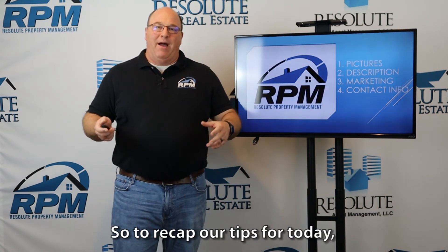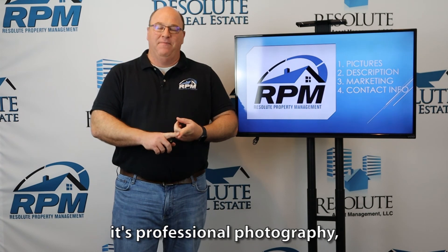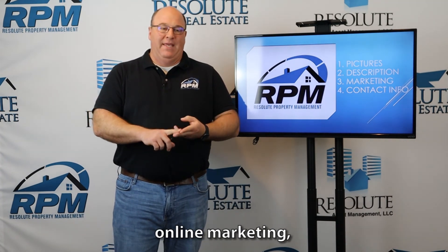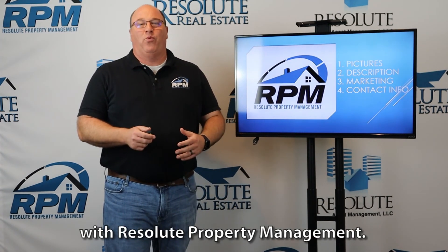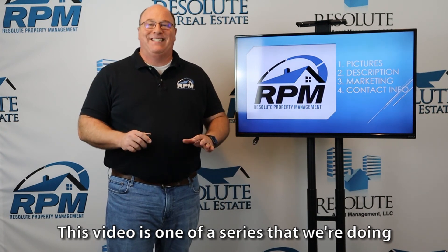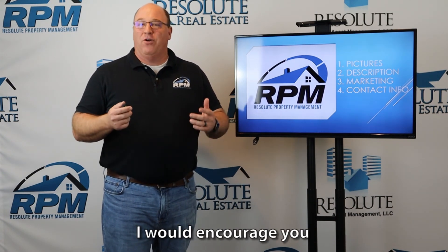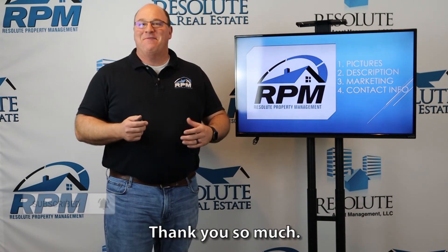To recap our tips for today: professional photography, a robust but honest marketing description, online marketing, and alternative contact information. I'm Clay Lehman with Resolute Property Management. This video is one of a series we're doing for do-it-yourself landlords. If you found this to be valuable information, I would encourage you to subscribe to our YouTube channel. Thank you so much.